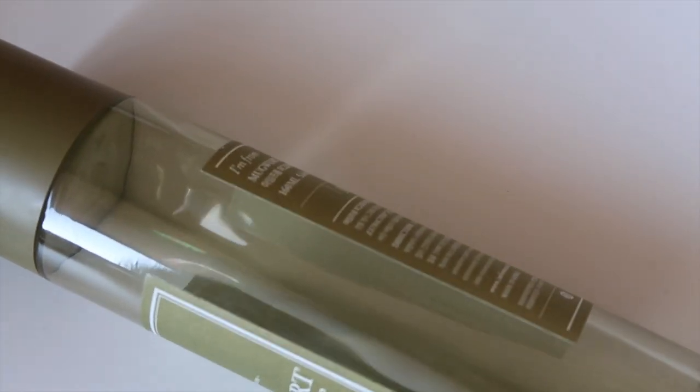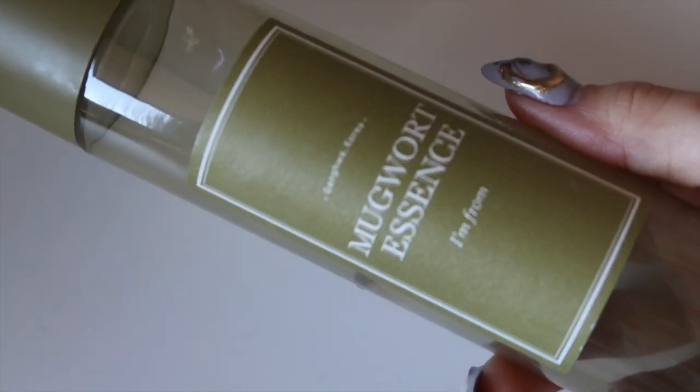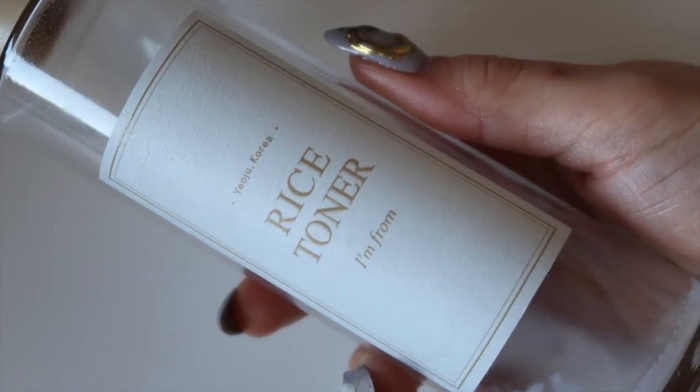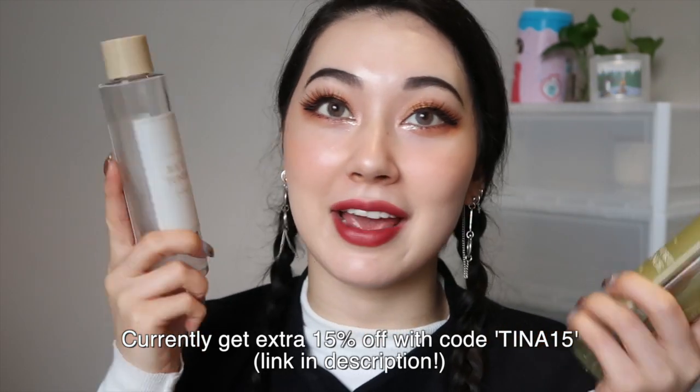Next are two products I honestly love and recently emptied — the I'm From Rice Toner and Mugwort Essence. I won't talk about them in depth since I have a full review video on I'm From products, which I'll link in the iCard. But I honestly love both, especially the Rice Toner. After I stopped using it I realized how much I truly missed it — I definitely need to get another bottle.